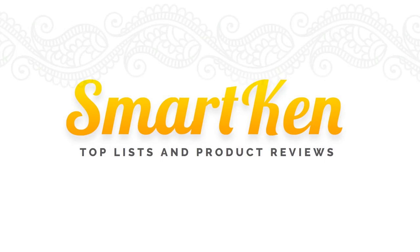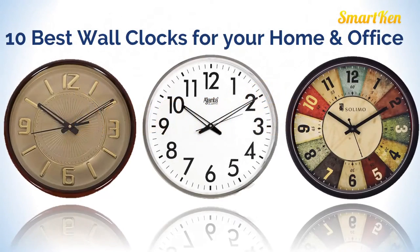Hello friends, welcome back to Smartcan Review Channel. In today's video we brought a collection of 10 best beautiful wall clocks for your home and office.